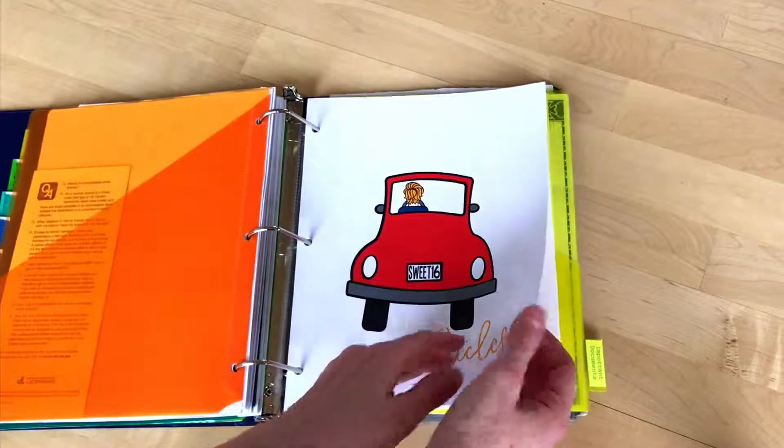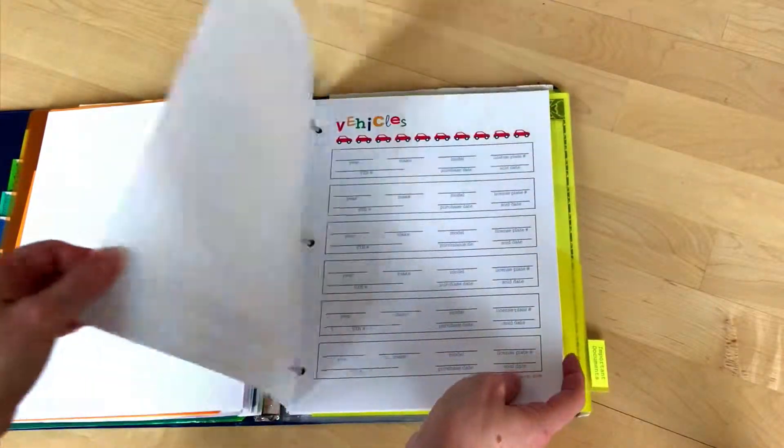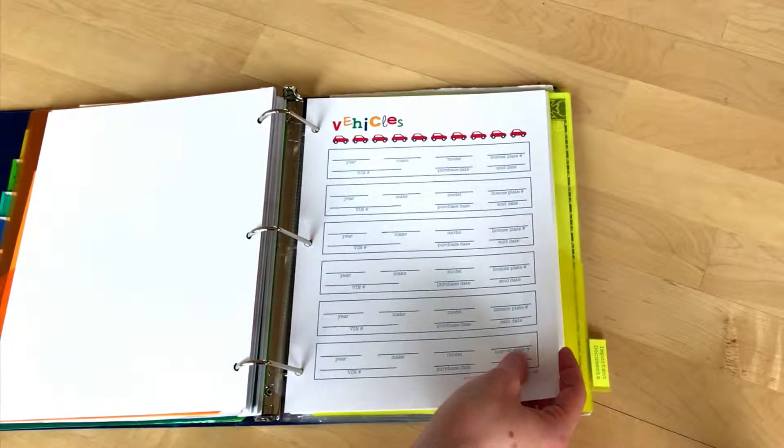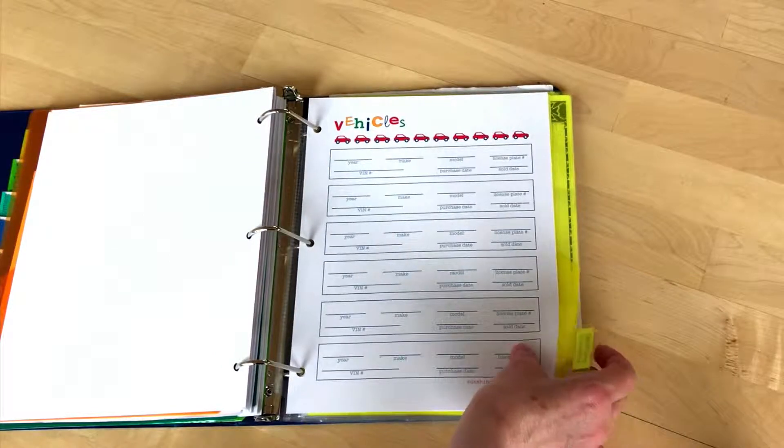And then vehicles — he signed his new driver's contract. And when he owns vehicles, this is a great place to put in all the information he may need in the future.